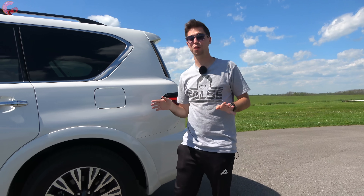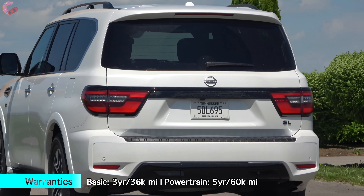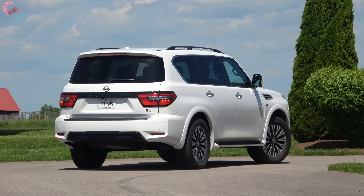As far as safety is concerned, Nissan throws in the entire gamut of safety systems standard across the board: forward emergency braking with pedestrian detection, auto high beam headlamps, full-speed adaptive cruise control, and lane keeping assist.